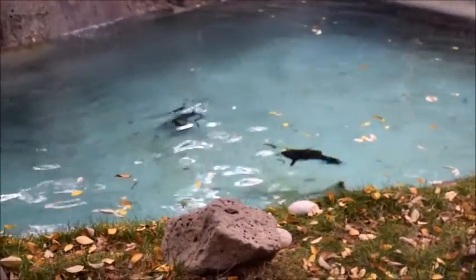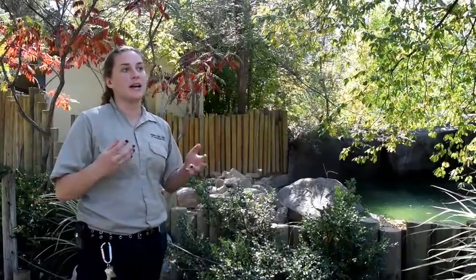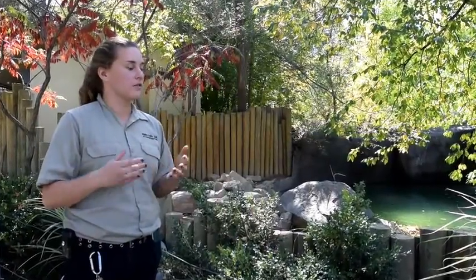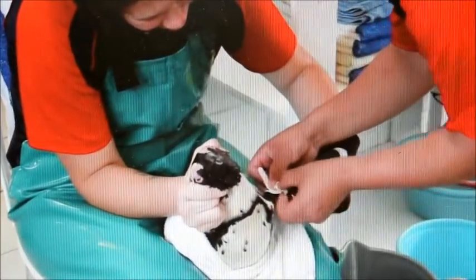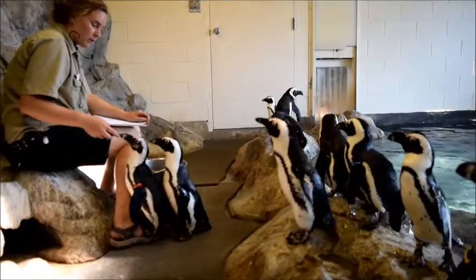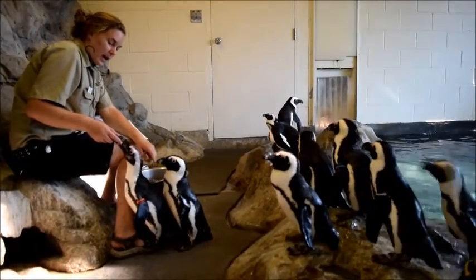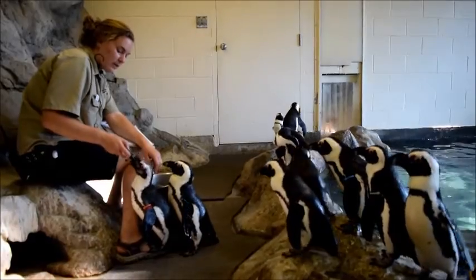With our quarters for conservation program, one of the boxes we have set up helps a group called SANCCOB. SANCCOB is a conservation group for shorebirds in general that live in South Africa, but one of their main focuses is African black-footed penguins. By contributing to our quarters for conservation program, which is included in the admission price, you can help out penguins all the way across the world.